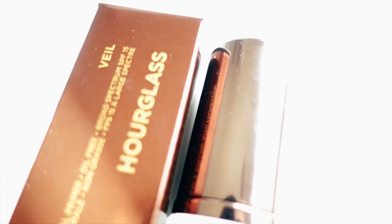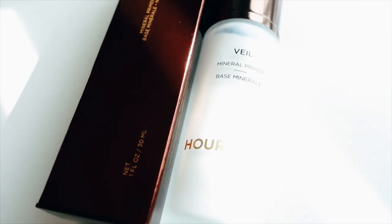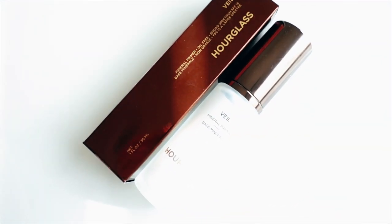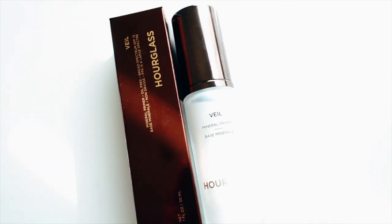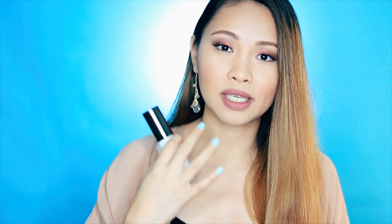Another repurchase is this Hourglass Veil Mineral Primer. It's been on the market for a long time, and I've been purchasing this one many times now because it really reduces the fine lines and the pores. It smoothens out my complexion and my skin tone. It's really great to use and worth the money. It's a bit pricey but if the product is truly effective on your skin, you'll probably repurchase products like this. And this one retails for $54.